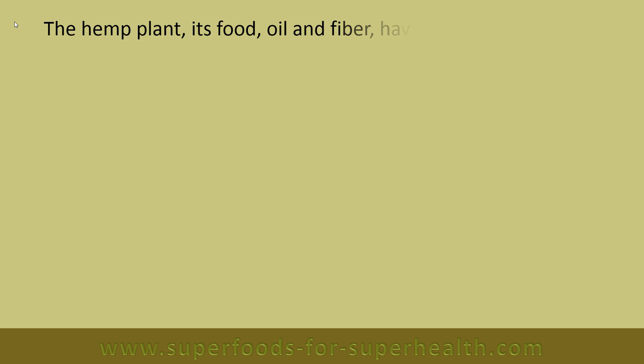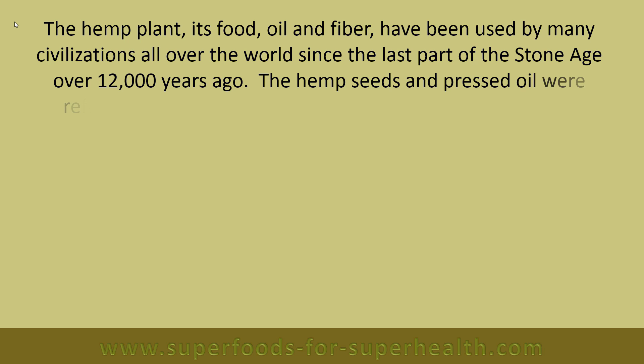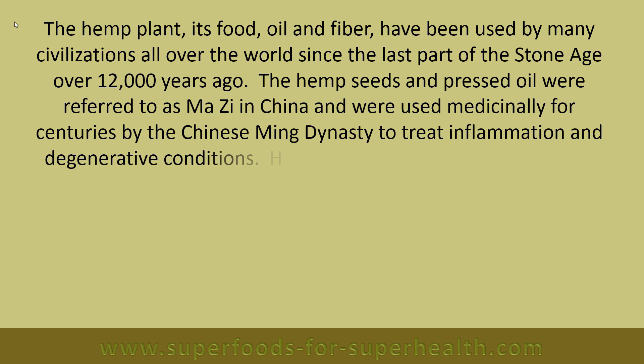The hemp plant, its food oil and fiber have been used by many civilizations all over the world since the last part of the Stone Age, over 12,000 years ago. The hemp seeds and pressed oil were referred to as mazi in China and were used medicinally for centuries by the Chinese Ming Dynasty to treat inflammation and degenerative conditions.